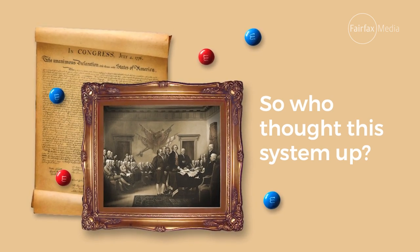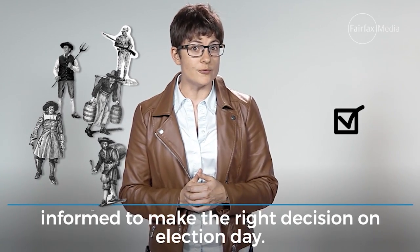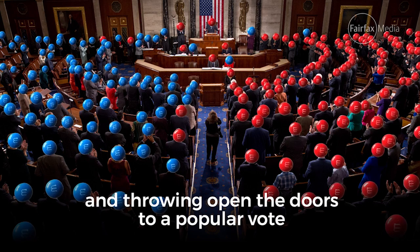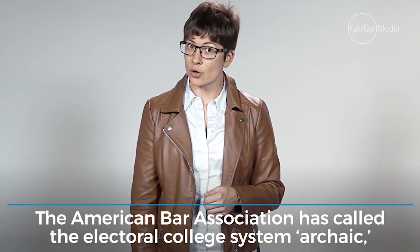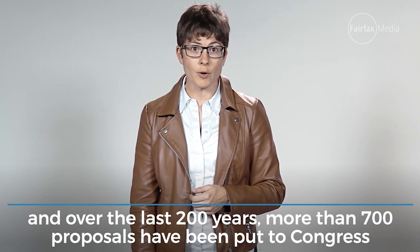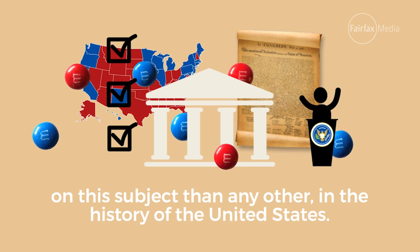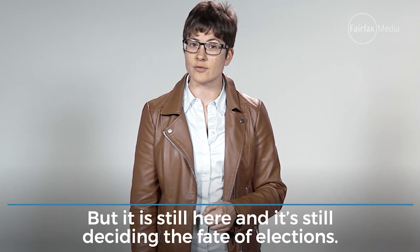So who thought this system up? America's founding fathers, who were worried that voters weren't well enough informed to make the right decision on Election Day. It was a kind of compromise between the selection of the President by Congress and throwing open the doors to a popular vote. The American Bar Association has called the Electoral College system archaic, and over the last two hundred years, more than seven hundred proposals have been put to Congress to reform or abolish it. There have been more proposals for constitutional amendment on this subject than any other in the history of the United States. But it is still here, and it's still deciding the fate of elections.